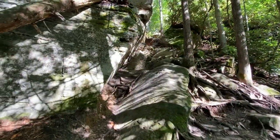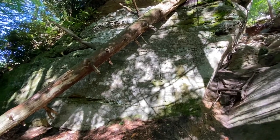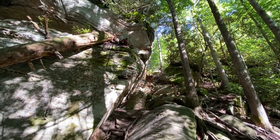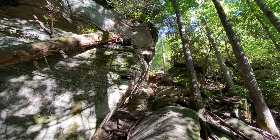As you start to get closer to the top of the hill, you'll come to this large boulder. You'll see all these tree roots and smaller boulders just to the right of it, and that's the route up. That'll get us up to the base of Indian Staircase.